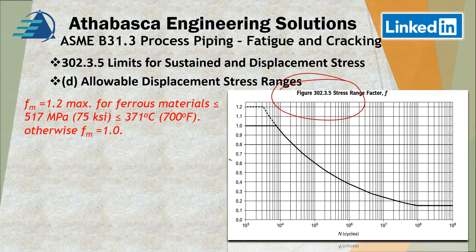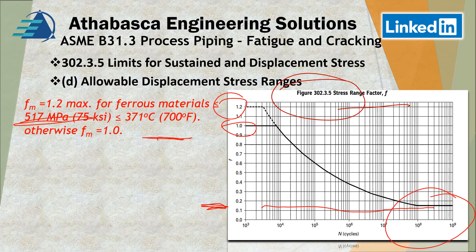Section 302.3.5 graphically represents the stress range factor. For FM of 1.2, shown for ferrous materials under those conditions, otherwise use 1.0. You can see that for a very low stress range, the minimum of 1.15 corresponds to the part of the curve for an infinite number of cycles. This is just like the fatigue curve discussed in the introduction slides, and this is how the code guides avoidance of fatigue-related issues.